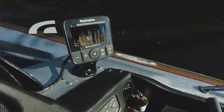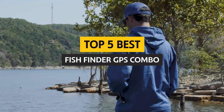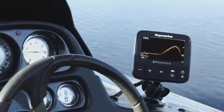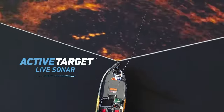Are you tired of fishing aimlessly and coming up empty-handed? Say goodbye to mystery bites and hello to the ultimate fishing companion — the best fish finder GPS combo. With advanced technology at your fingertips, you'll never have to second guess where the fish are hiding. Join me as we dive into the world of fish finders and GPS combos.